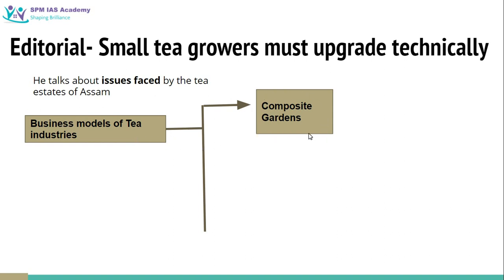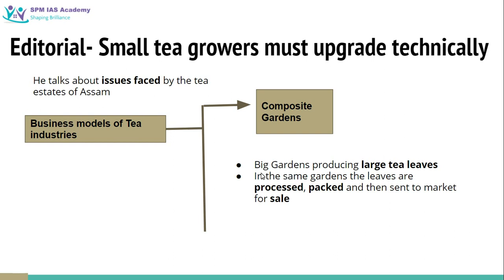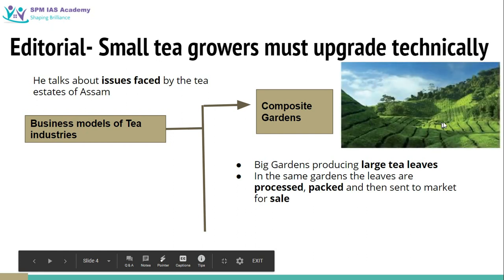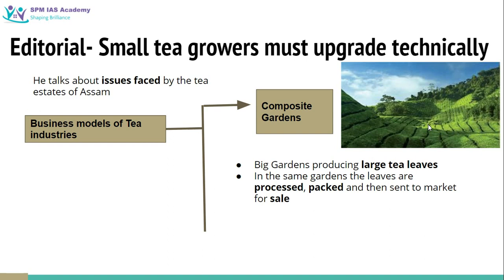One is known as composite gardens. These composite gardens are big gardens that produce large amounts of tea leaves, and within the same garden these tea leaves are processed, then packed and sent to the market for sale. This is called the composite garden model, and since tea production started in Assam, this model was the one originally followed.